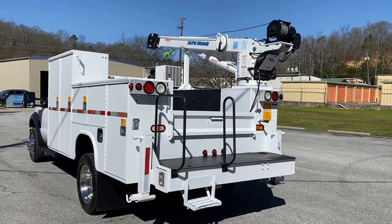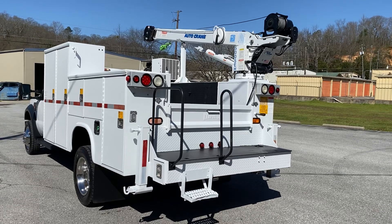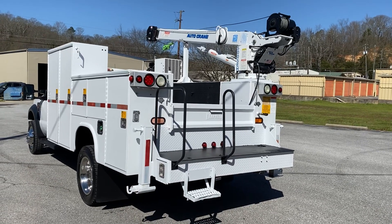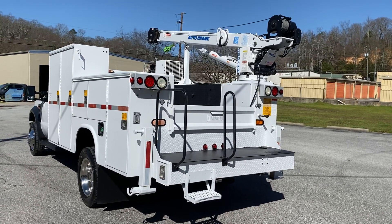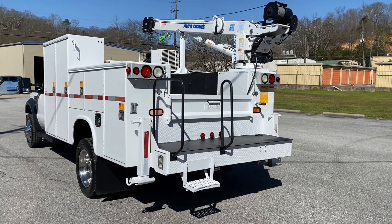It's a really nice truck. It's a one-owner — it belonged to BNSF Railroad. It's a southern truck, doesn't have any rust. It's got power windows, locks, mirrors — all that stuff's power. Nice set of tires on it.